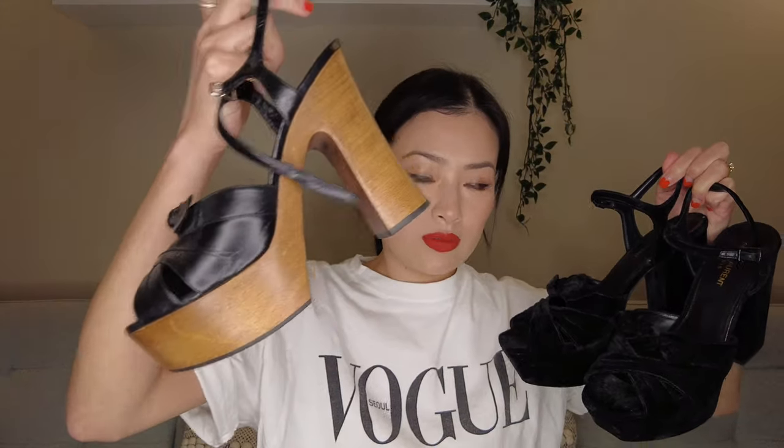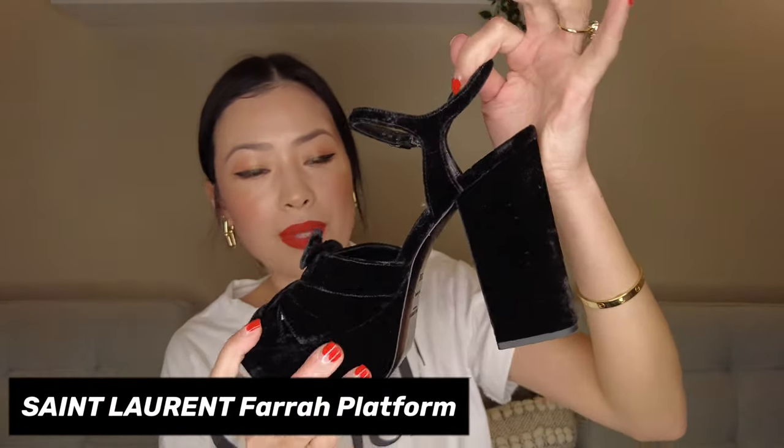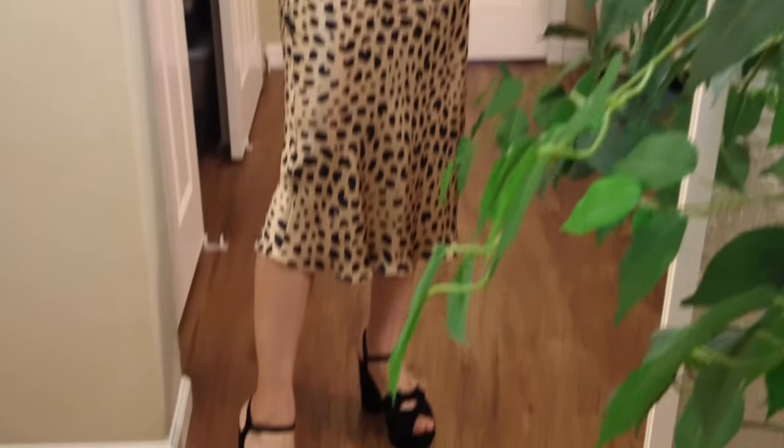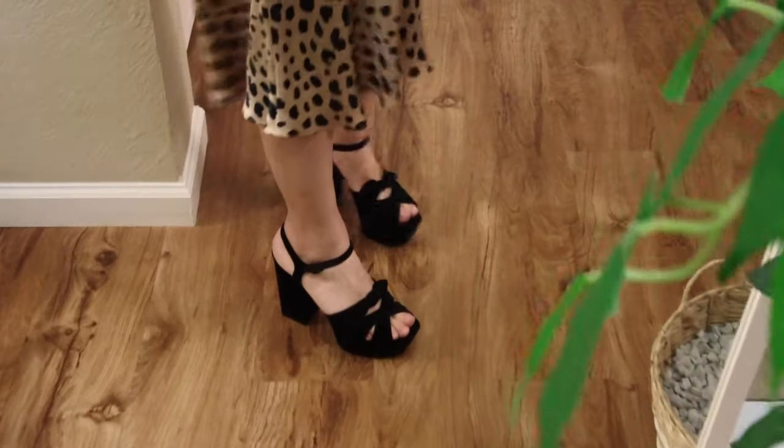Another very similar option — once Saint Laurent stopped making the Biancas, they made the Farrahs. So I have the Farrahs in black velvet, which I thought would be perfect for fall and winter. I don't wear heels anymore; again, I have wide feet and everything is really uncomfortable. I've had too many bunion issues that I have PTSD from wearing high heels, so I just stick to platforms. This is nice to have so that if I need to go out for a dressier event, I can still look put together with these.